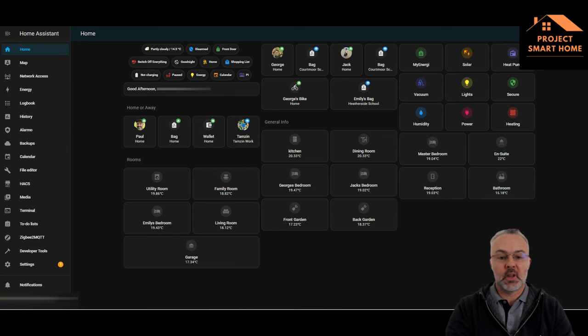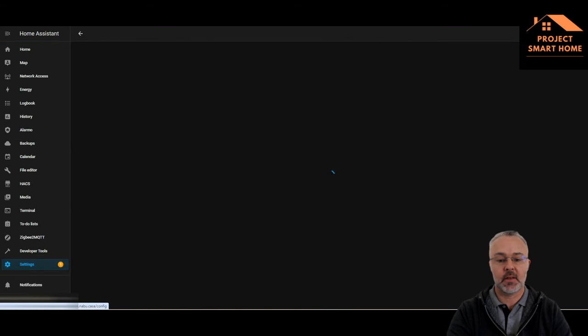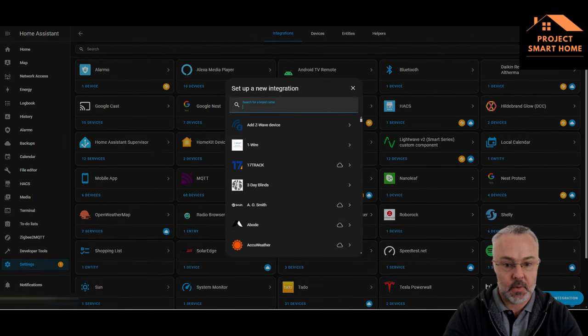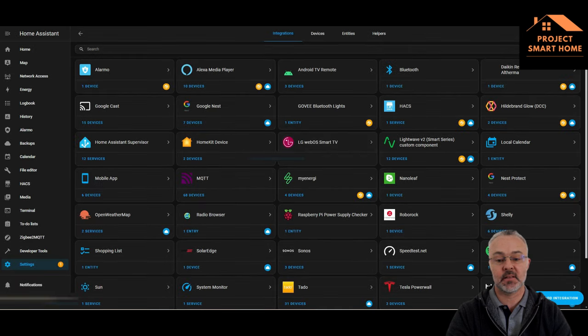Assuming you haven't got the Tile integration set up already, it's going to be fairly familiar for most of you that have Home Assistant. Go into Settings and Integrations, then add the integration. Type in 'Tile' — it's a cloud-based service so you need to type in your username and password for your Tile account, which you would have set up when you installed the application on your mobile phone. Then click Submit and it's as easy as that.